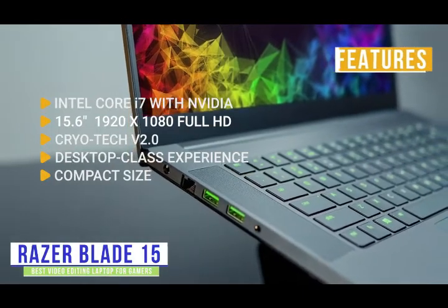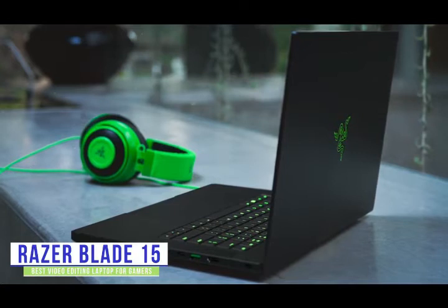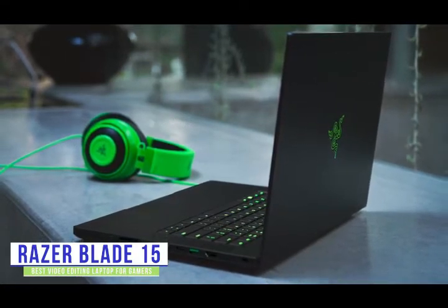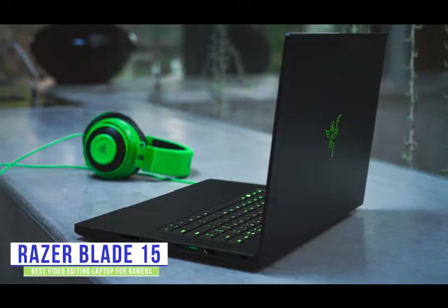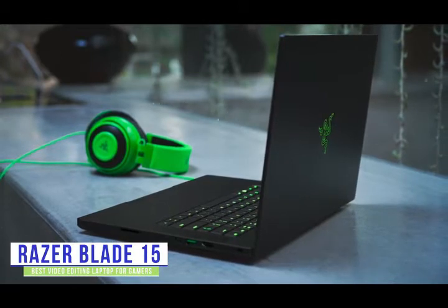Compact size: just 0.78 inches thin, you can game and edit from anywhere. If you're a gamer looking for a laptop to edit your recorded gameplay or a vlogger that loves gaming, then the Razer Blade 15 is a perfect melding of a gaming and editing laptop, with firepower under the hood for headshots in first-person shooter games and editing killer videos.